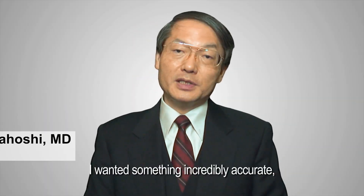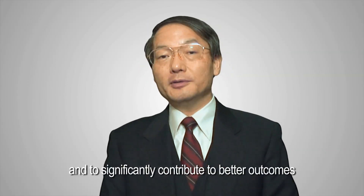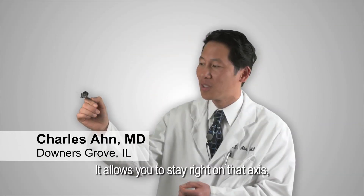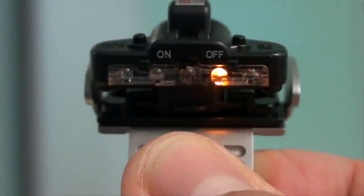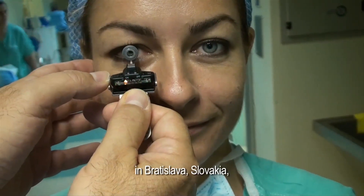I wanted something incredibly accurate, easy to use, and that significantly contributes to better outcomes with consistently perfect alignments. It allows you to stay right on that axis as you have continuous feedback from the lights and from the sound of the device.